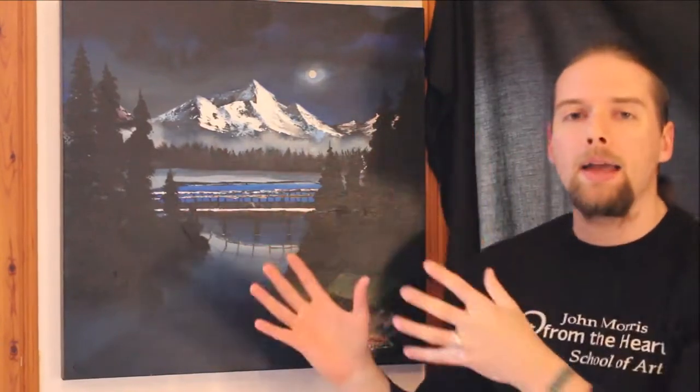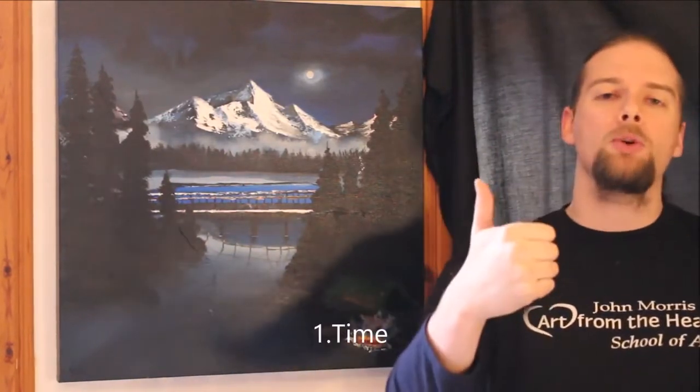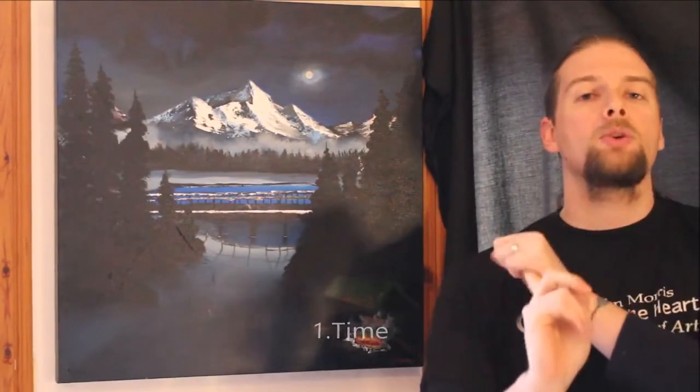There are other paintings I've done that maybe hold less value because it was a quicker painting or just a subject I wanted to explore. There are lots of different reasons why a painting is priced higher than others, and it's also the value that you place on it as well. So those are the four things to think about: how much time you have put into it and how much cost.